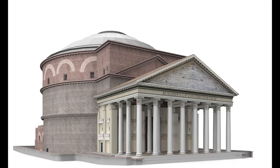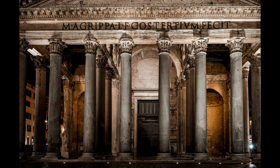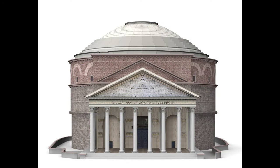The grand entrance is accentuated by a portico featuring 16 massive Corinthian columns made of Egyptian granite, embodying the monumental scale of this historic site.